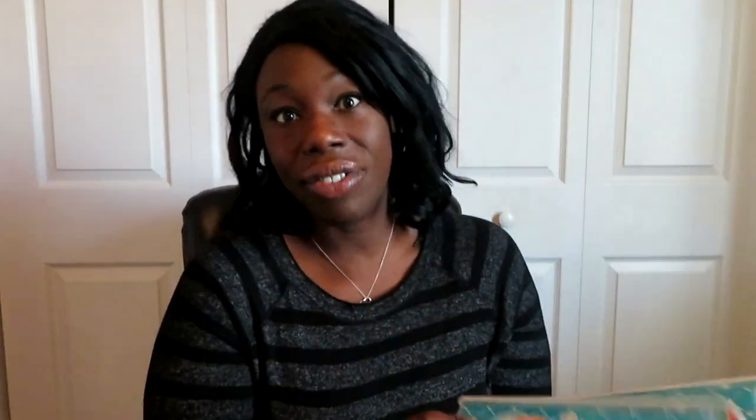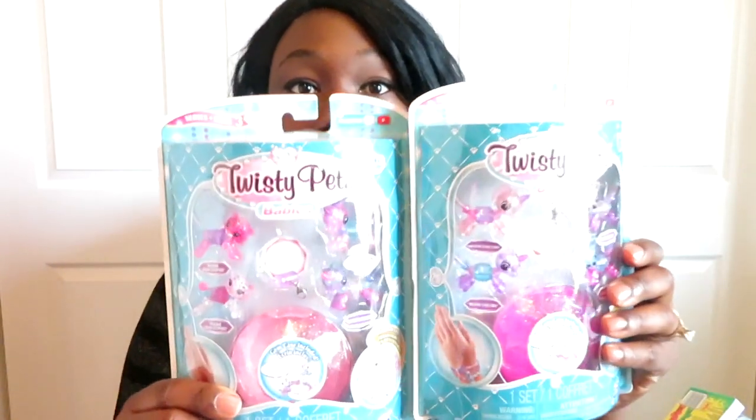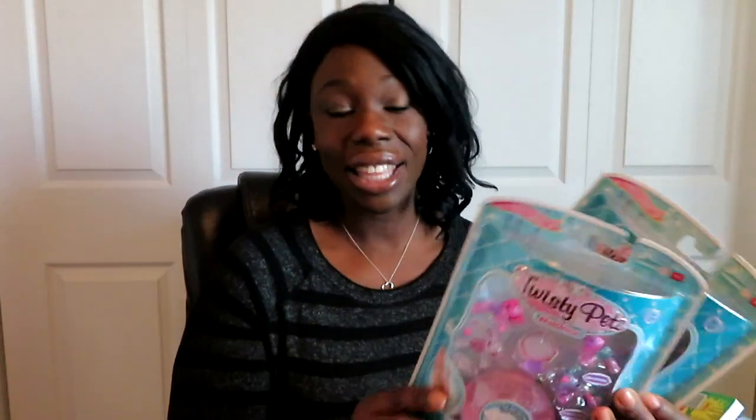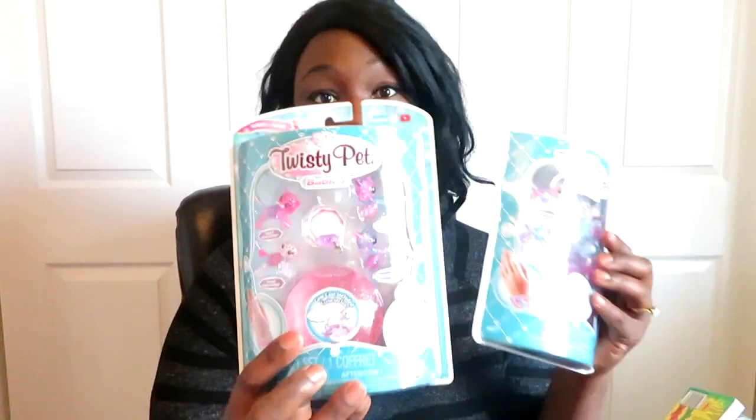I also got these Twisty Pets — I think these are super cute and they loved them the last time I got them a couple years ago. These are the Twisty Pets Babies, which come with a bunch of little characters and a case. You can link them together to make a charm bracelet. One pack has unicorns and one has koalas — perfect because my older daughter loves koalas and the little one loves unicorns. I got these on clearance over the summer for about three to four dollars.